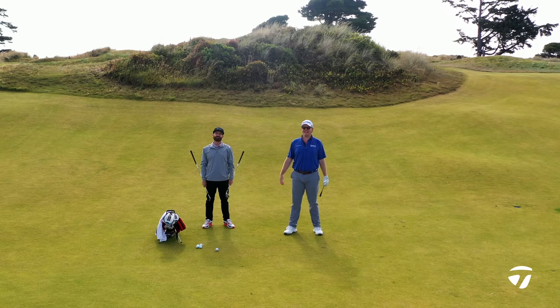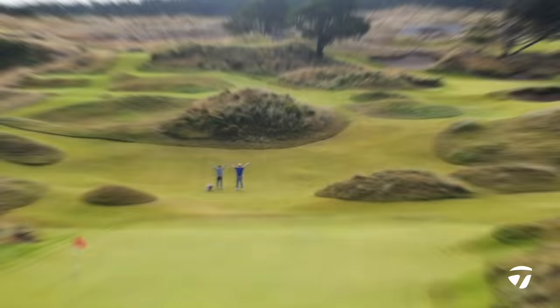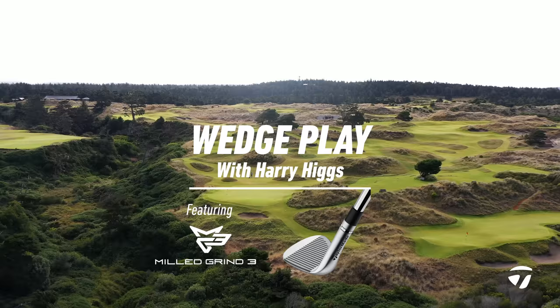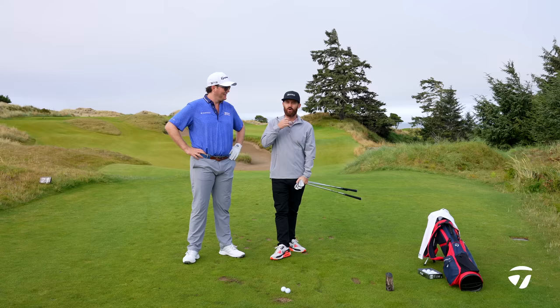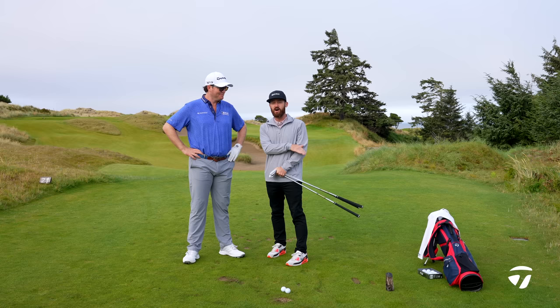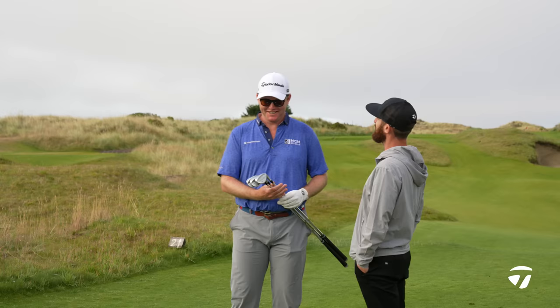I'm Chris Trott and I'm Harry Higgs and this is Wedge Play at Bandon Preserve. Welcome to Bandon Dunes The Preserve. I am with my favourite guy we've got on staff, Mr. Harry Higgs — he's rolling, the buttons are down. We're out here on the second hole, early doors, 91 yards, and we're here to hand over your brand new Mill Grind 3s. Thank you, Trottie. I appreciate it. It's quite an honour to receive these from you, all the way up here.